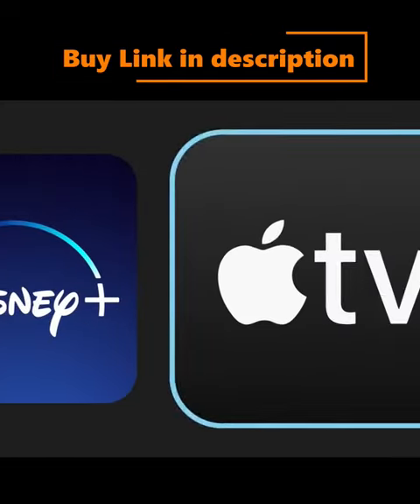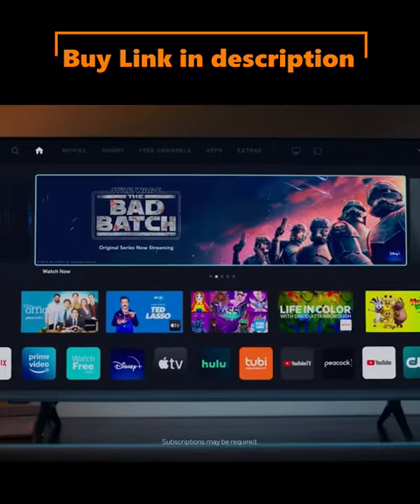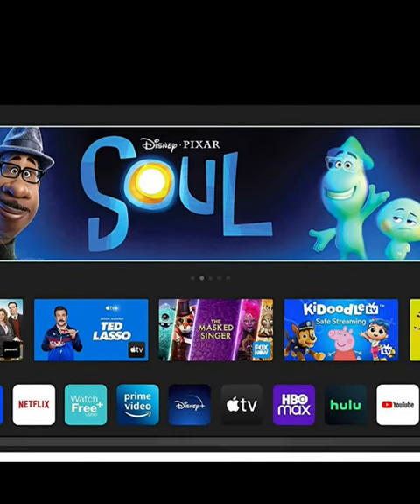Smartcast with intuitive navigation: enjoy instant access to the best selection of apps from top-tier streaming services like Netflix, Disney+, YouTube, HBO Max, and many more right out of the box.